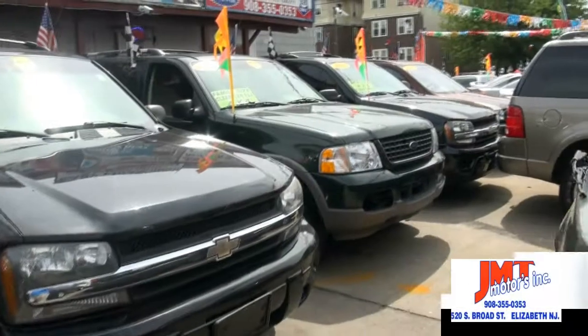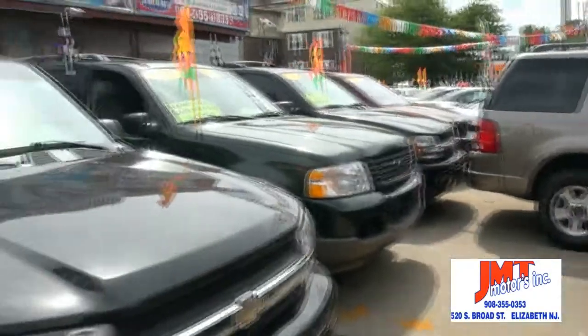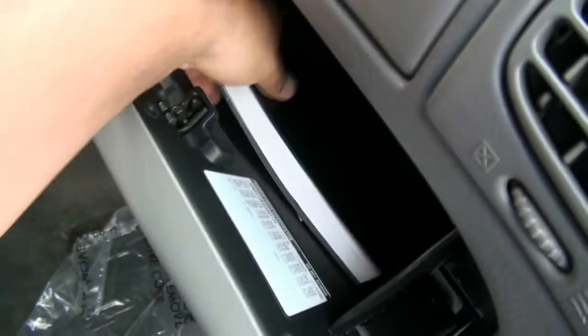Looking for an SUV? Look no further than JMT Motors. We have you covered with a few Trailblazers and some Explorers available. This one is a 2003 4x4 LS from Chevrolet. Nice cold air conditioning — definitely needed on a day like today. Has the manual inside.